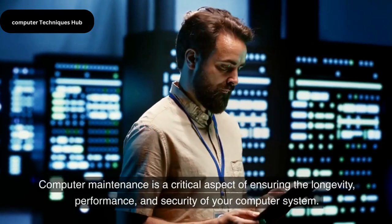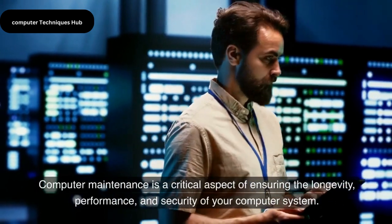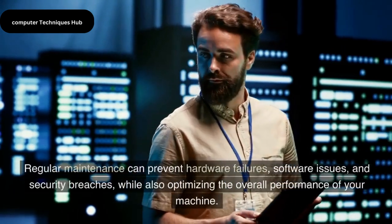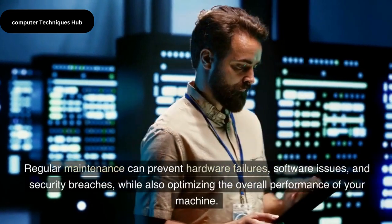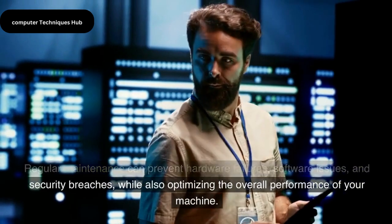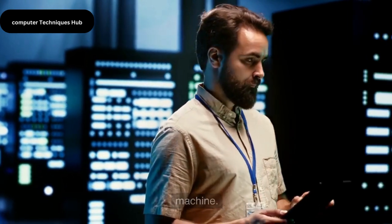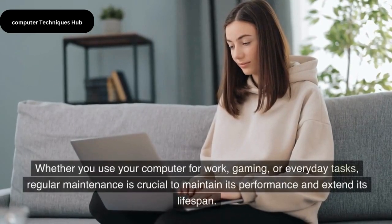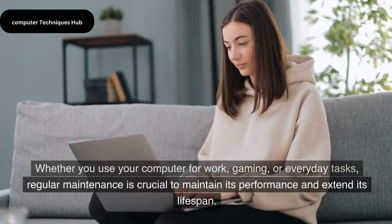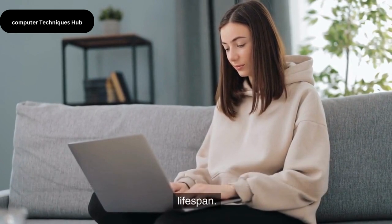Computer maintenance is a critical aspect of ensuring the longevity, performance, and security of your computer system. Regular maintenance can prevent hardware failures, software issues, and security breaches, while also optimizing the overall performance of your machine. Whether you use your computer for work, gaming, or everyday tasks, regular maintenance is crucial to maintain its performance and extend its lifespan.